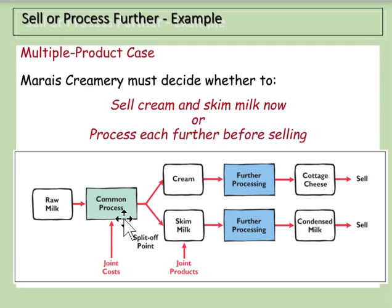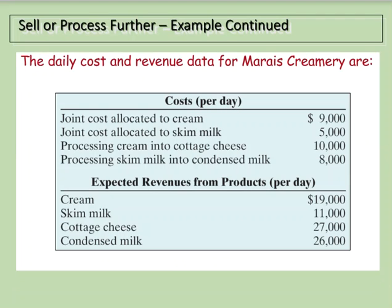For example, with raw milk we can process it further into cream or skim milk, and then process further still into cottage cheese or condensed milk. The joint costs are incurred up to the split-off point, because in this example the raw milk is pasteurized regardless and split into cream or skim milk. The question is: do we want to process the skim milk further into condensed milk, and do we want to process the cream further into cottage cheese?